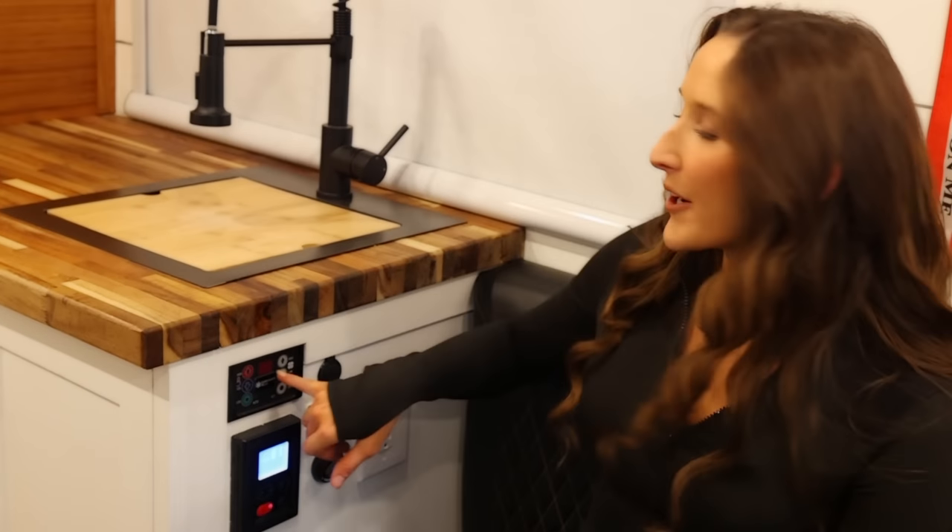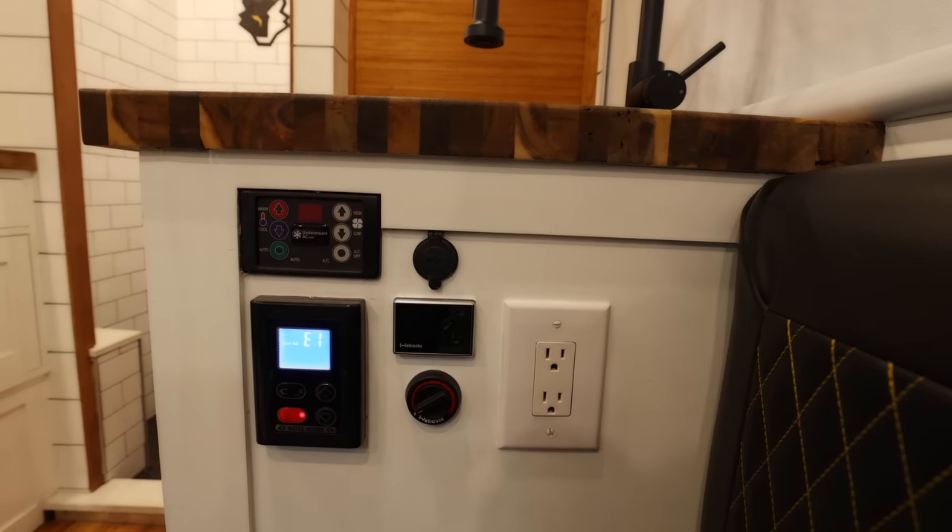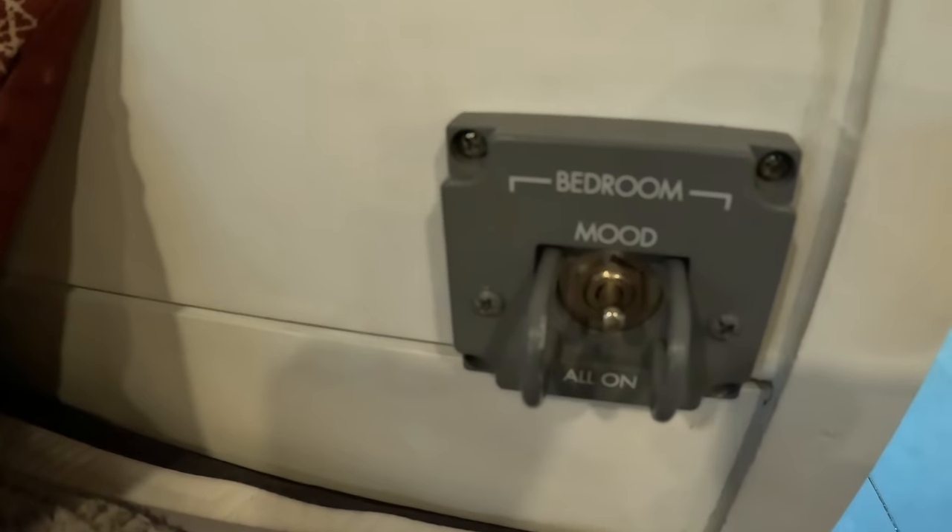Here you can find the controls for a lot of the electronics. Up here are the controls for the 22,000 BTU 12-volt air conditioner. There are also Webasto diesel heater controls, which also heat your hot water. There are 800 watts of solar panels and 500 amp hours of battery storage from five Battleborn batteries, plus a 3,000 watt inverter.